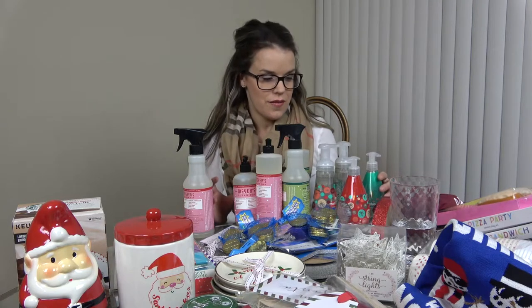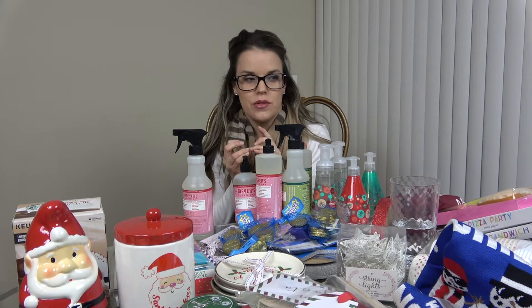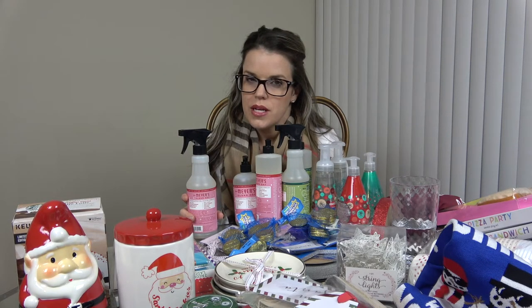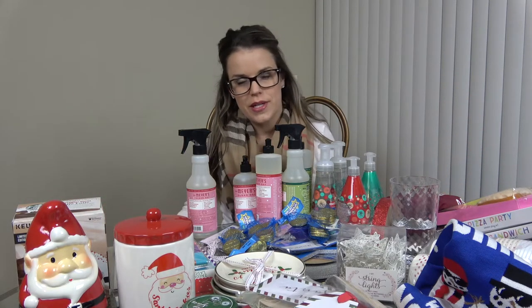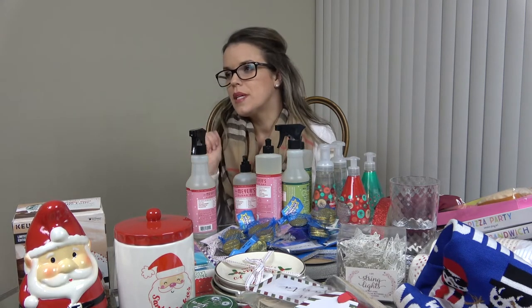Thank you so much for watching my haul! If you go to the Dollar Spot and find anything really cool, let me know what you got. I've already seen even more stuff on other people's channels so I know things are still coming out. I saw a white ceramic tree but the one left was already damaged — I'll grab it if I see it again. I didn't browse the Chip and Joanna section much because it was really crowded with employees directing people, so I'll go back on a weekday.